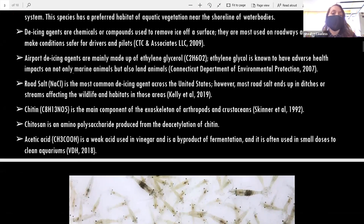My project was based around de-icing agents — chemicals or compounds used to remove ice off a surface, including calcium chloride and rock salt, commonly used on roadways and at airports. Airport de-icing agents are mainly ethylene glycol, which has little effect on metal but more impacts on animals. The most common de-icing agent in the United States is rock salt or salt brine, used on highways, but most rock salt ends up in drains and streams, increasing salinity in those areas, which can be toxic to marine animals.